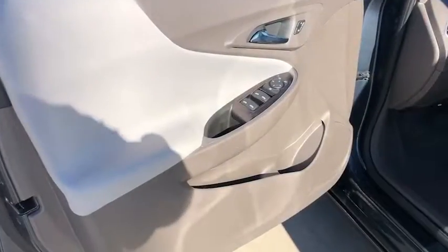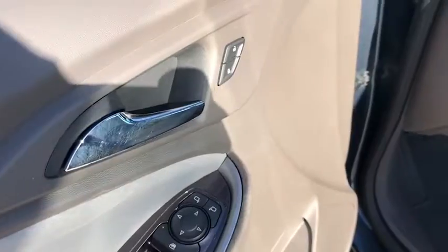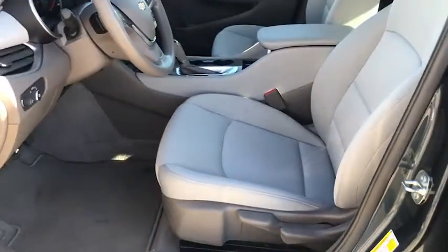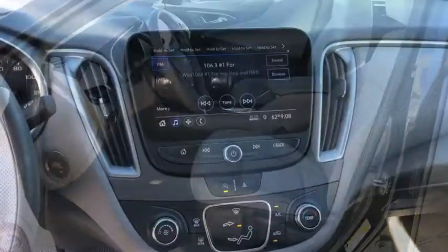Floor mats, keyless start, aluminum wheels, front-wheel drive, AM-FM stereo radio, rear defrost, bucket seats, MP3 player, and power door locks.